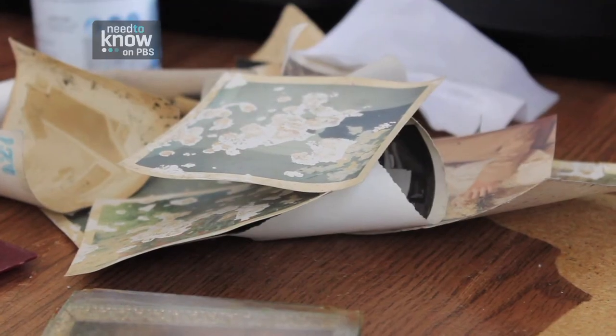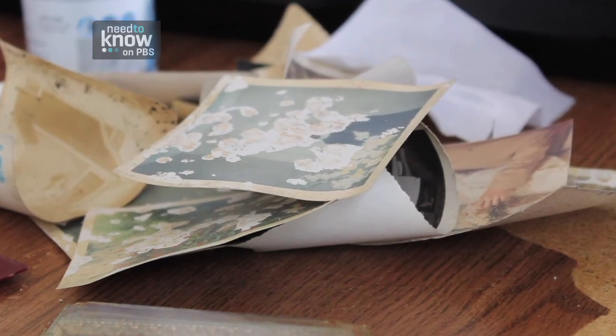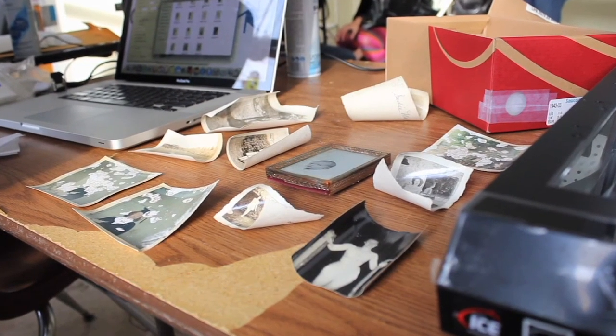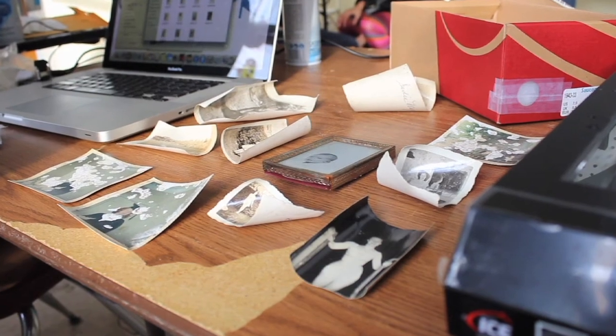People are coming in with bags and bags of photos that have been completely destroyed. Some are from the 1960s, 70s, some are more recent. Pretty much all of them have a similar look to them, where the edges are completely bent out of shape and the photos are now curling up.